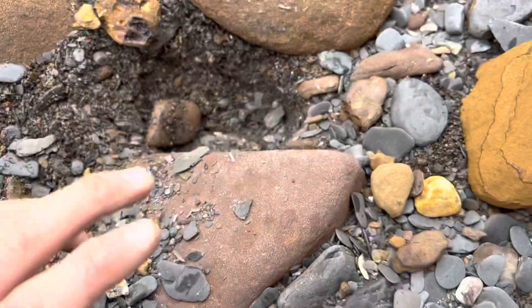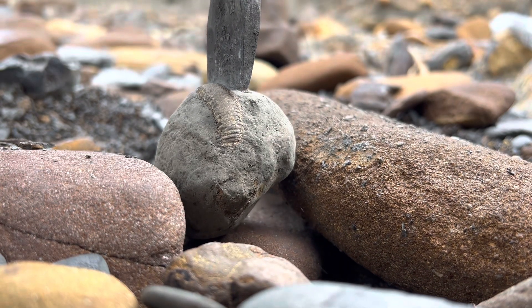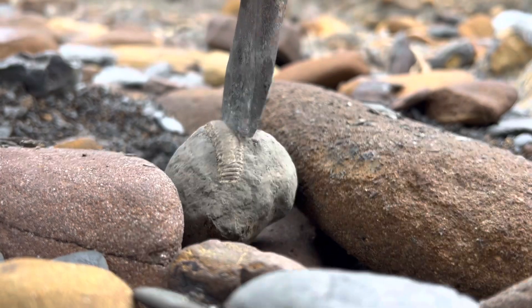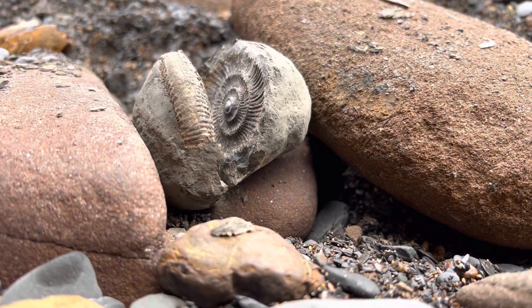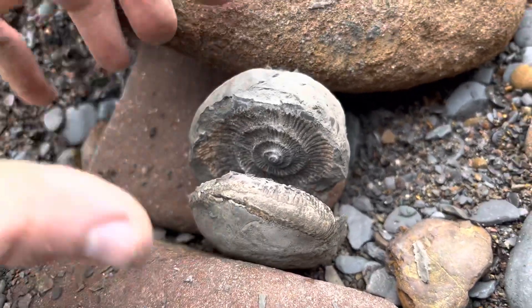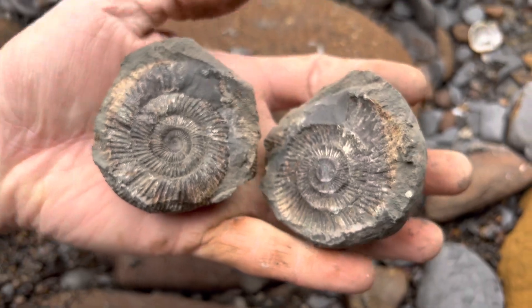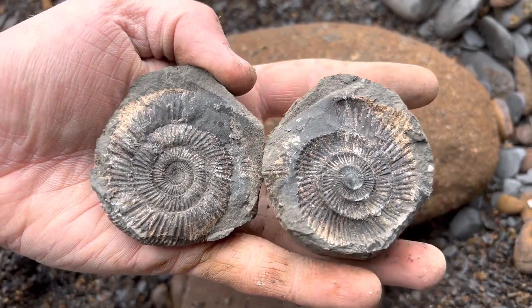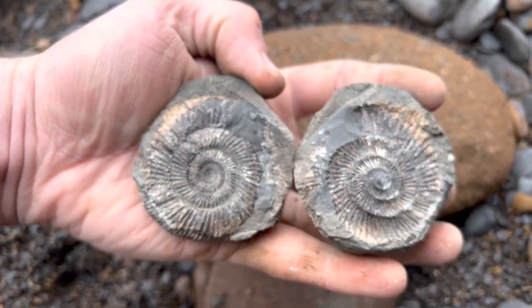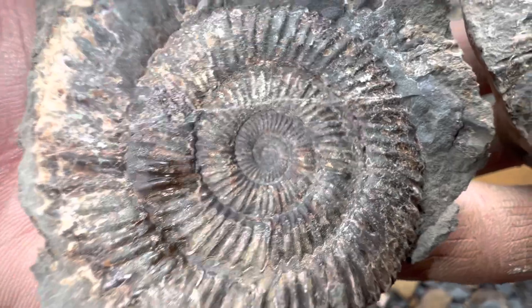Last but not least we have this other nodule. Let's open this with hammer and chisel again. You can already tell that has gone perfectly. Finally — that's what we were looking for. Fully preserved, opened nice and easily. That's a look at the ammonite fossils opened up. Now let's have a look across at the beach and I'll show you this other pretty cool fossil that I found.